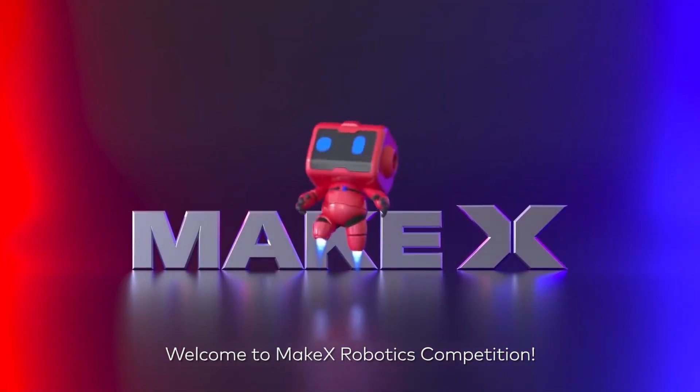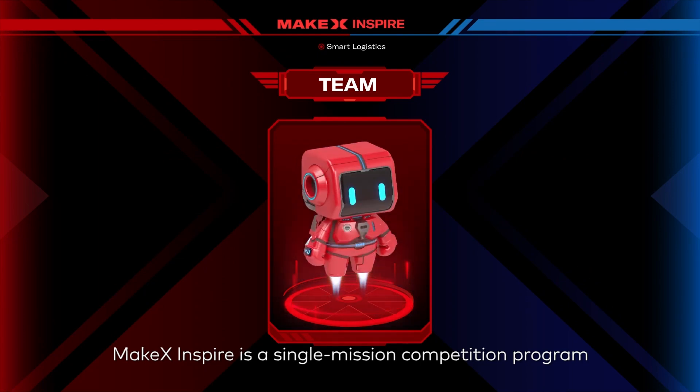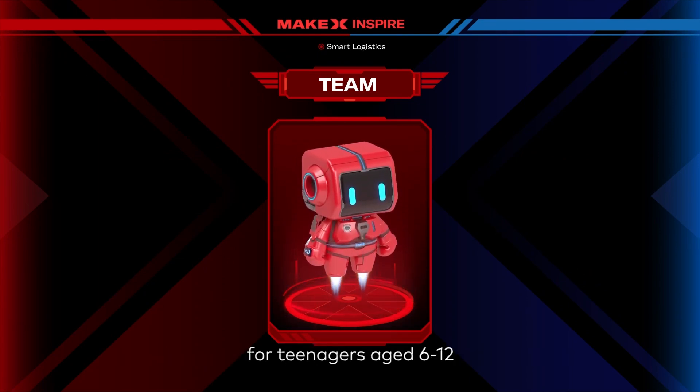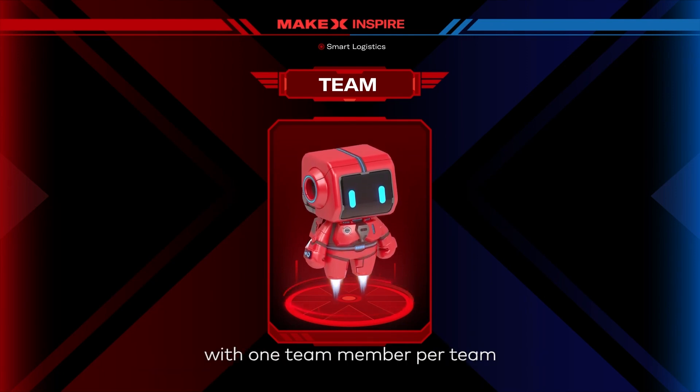Welcome to MakeX Robotics Competition. MakeX Inspire Smart Logistics is a single mission competition program for teenagers aged 6 through 12. Each competition should be finished by one team, with one team member per team.